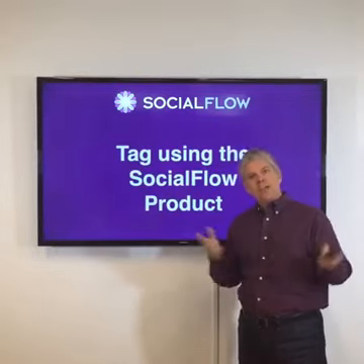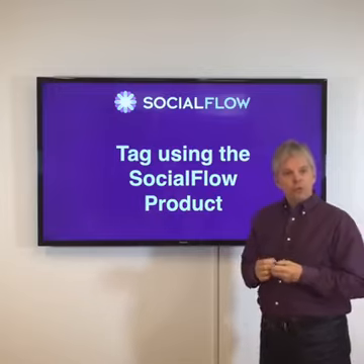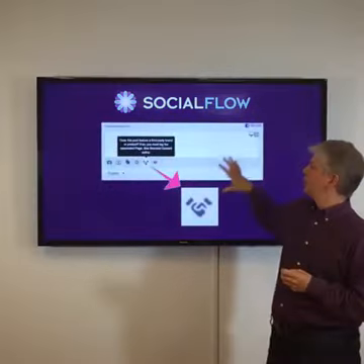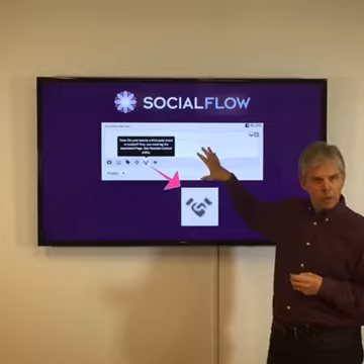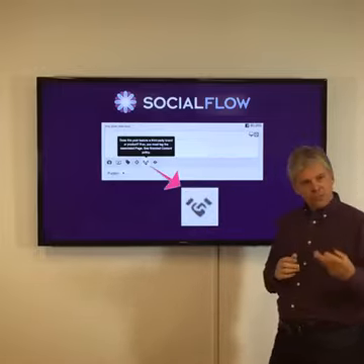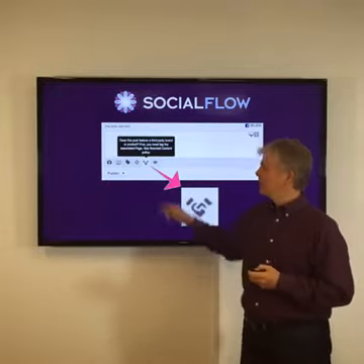The other good news is that in the next day or two, we're going to have the Social Flow product enable this — to be able to tag using our product itself. I'll show you real quickly here. This is our compose window. There'll be a little icon that'll appear — a little handshake icon here. That's the same icon that Facebook uses to actually tag that.